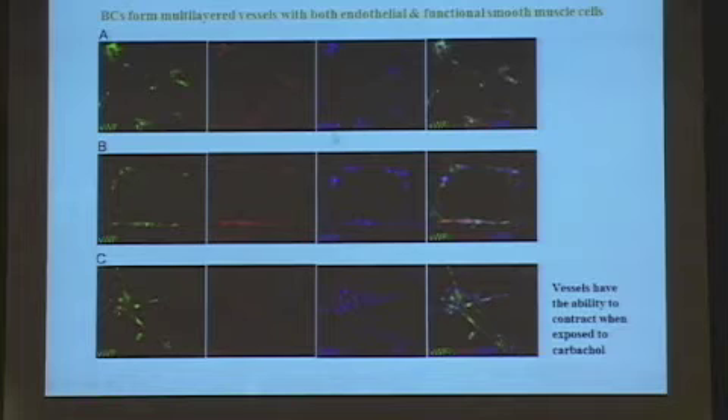These are bi-potential cells, so in the right culture conditions that foster endothelial differentiation, we can get these to form multi-layered vessels—not only with endothelium, but also with smooth muscle. This is very important because you don't want to just create capillary vasculature; you want to be able to create larger-sized vessels. And indeed, they contract when they are exposed to appropriate stimuli.